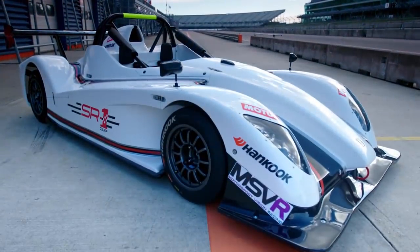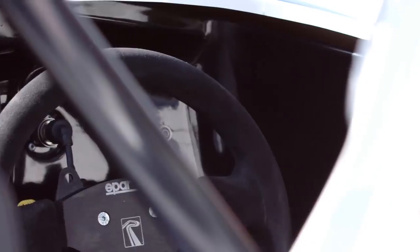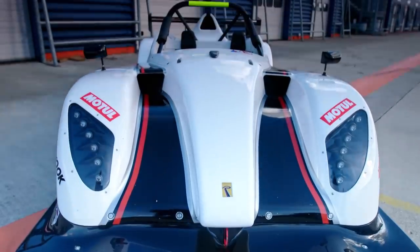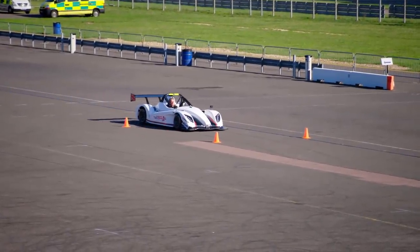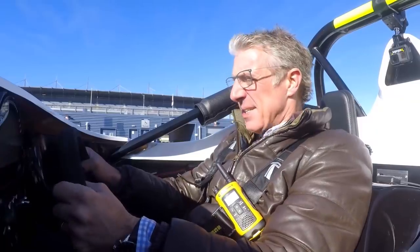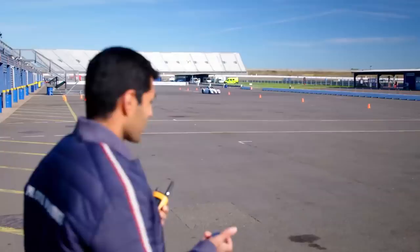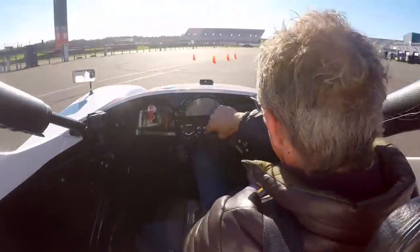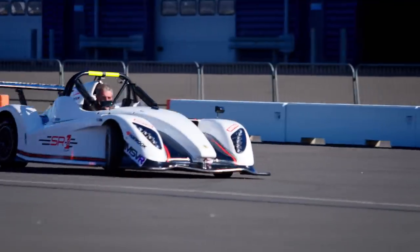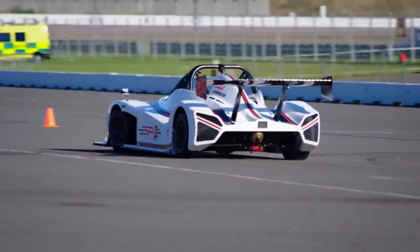Next, time for the Radical SR1. The Radical is the cheapest car by some way and also the least powerful, with just 175 horsepower. However, at 490 kilos it's also the lightest. Go! It's off the line. Bit of wheelspin at the start — it hasn't got a great turning circle, the Radical — but he's using his right foot to get himself around the roundabout, and that's working quite effectively.